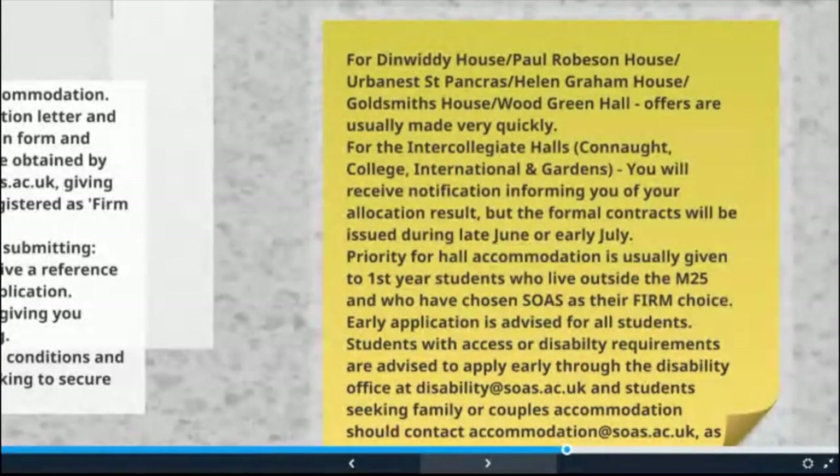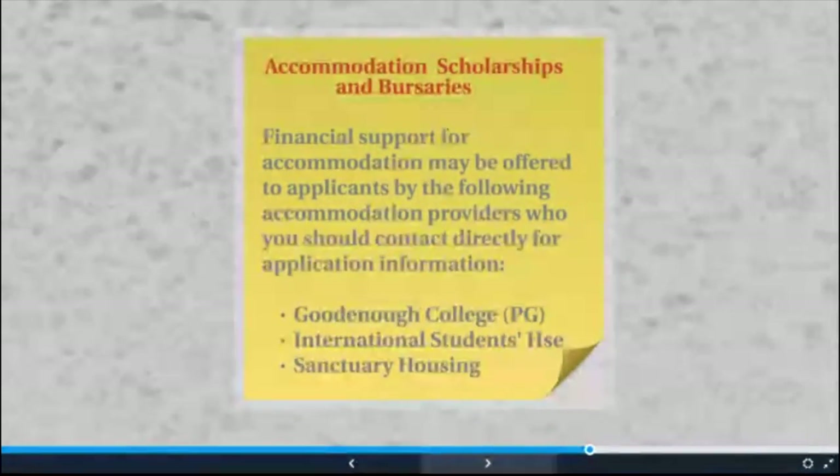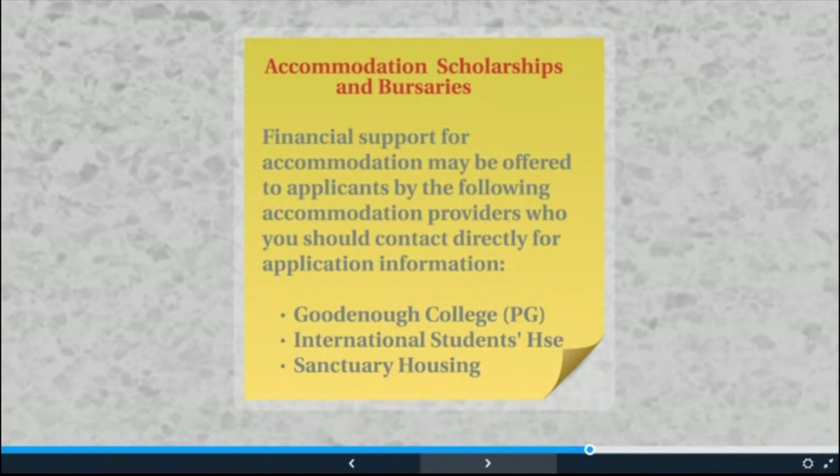Just some reminders. The accommodation offer and the arrival of the formal contract may be several months apart. Some providers send the contract when making you the offer; others send an offer of accommodation during late June and early July. Do not worry if there is a delay — it's just the process. As long as you have a written offer, it's fine to wait for the contract. If you require adapted, couples or family accommodation, please contact the SOAS accommodation office as early as possible. Some accommodation providers in London offer bursaries or scholarships — anyone interested should go to the relevant website or drop me an email.